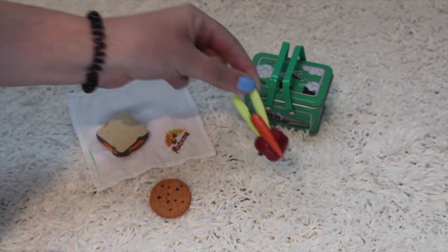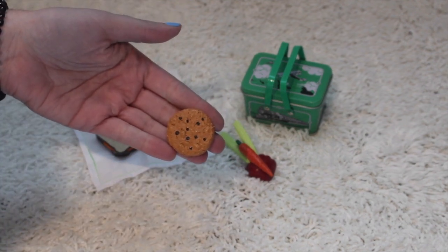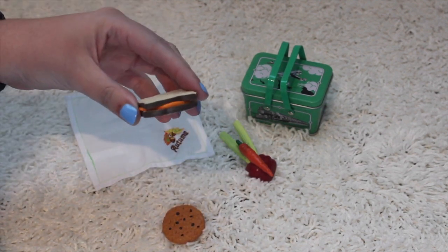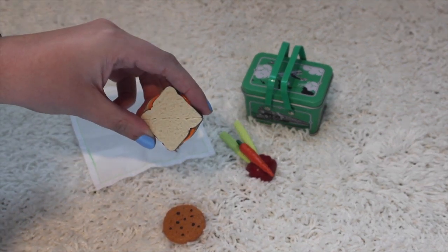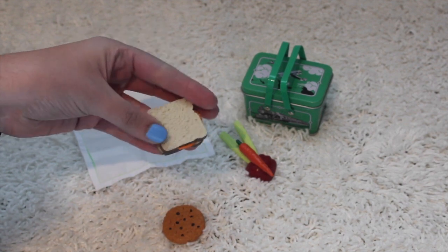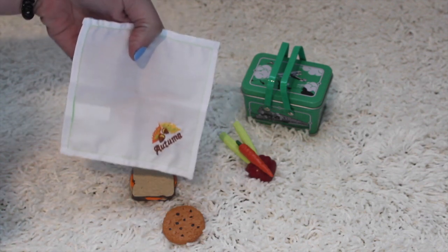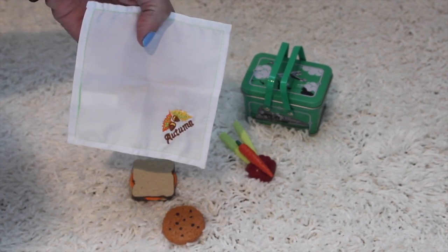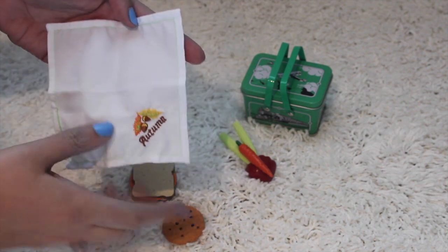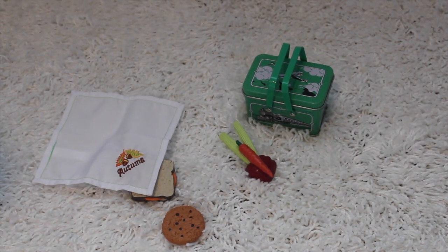It's kind of a bummer that they're stuck together, but still really cute. You also get this doll-sized cookie — it kind of looks like oatmeal chocolate chip to me. And you get this little cheese sandwich; it has a ridge like it should, which would have been nice, but still really awesome. And then you get this little napkin or handkerchief that says 'Autumn' on it, which is my favorite season. I love how it has kind of a green-hinted detail, which really matches the lunchbox. So that's Kit's Lunchbox set.